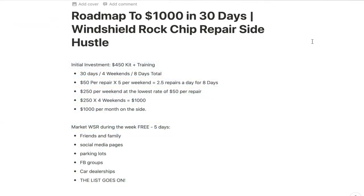The way I have this laid out is a 30-day time frame, which equates to four weekends and eight days total. This is based on working a 40-hour work week Monday through Friday and only having the weekends to work on your side hustle. So we have four weekends, eight days total, to do repairs.